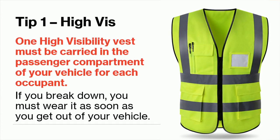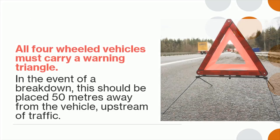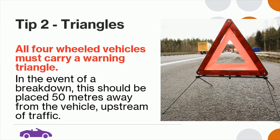Tip 2: All four-wheeled vehicles must carry a warning triangle. In the event of a breakdown, this should be placed 50 meters away from the vehicle, upstream of traffic.